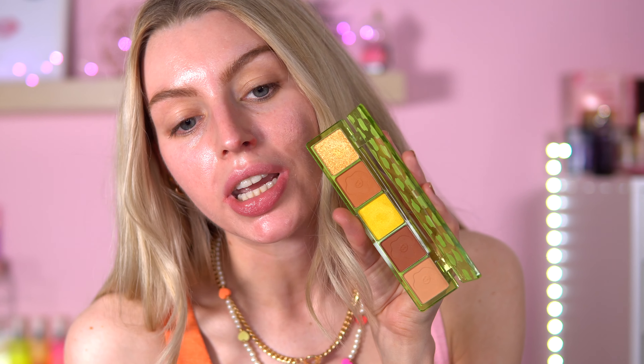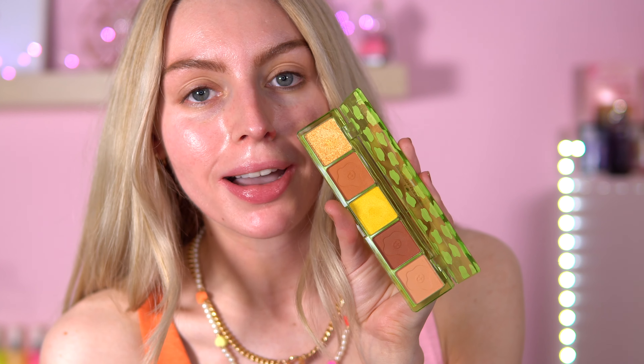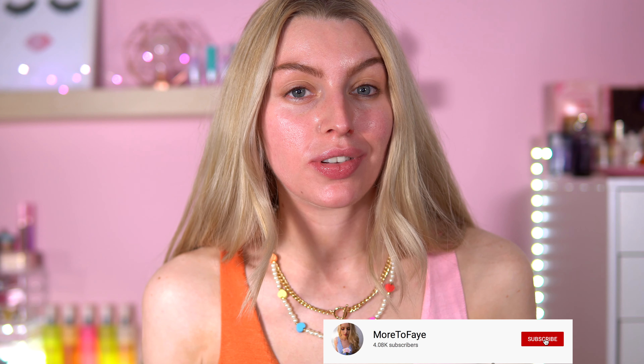Hey everyone, welcome back to my channel. I am back, yes again, trying out these mini palettes from iHeart Revolution. Today I'm going to be trying out the Fried Egg. I've already tried out Cherry Please and I've also got Peach Please to try out but I'll do that on a different day. I feel like this is the palette for today because it's literally 28 degrees outside and I'm sweating already. If you want to see how Fried Egg performs on my eyes, hit subscribe and let's go before I melt.